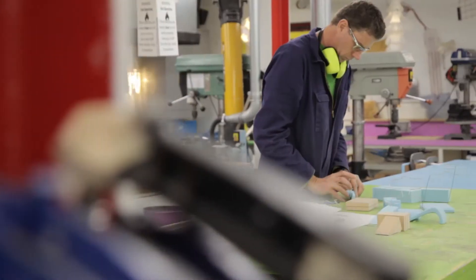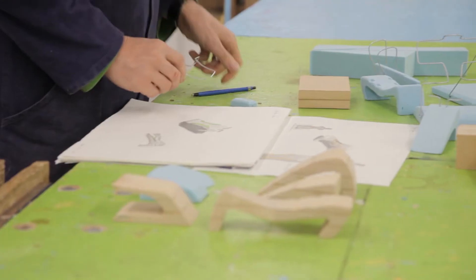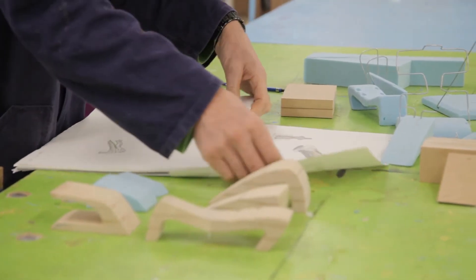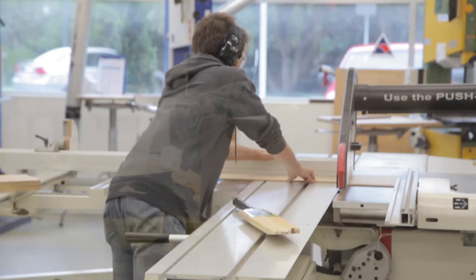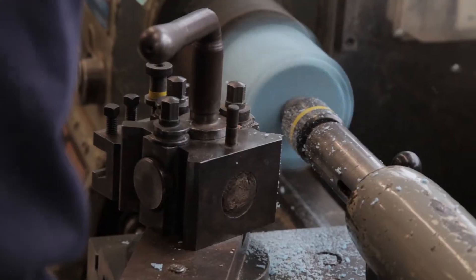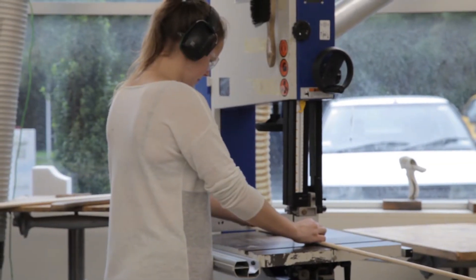We spend a lot of time making things. Our students spend a lot of time in the workshop, hands on with materials, shaping, forming and experiencing what they're designing in a very personal way, and that's a distinctive element of this program.